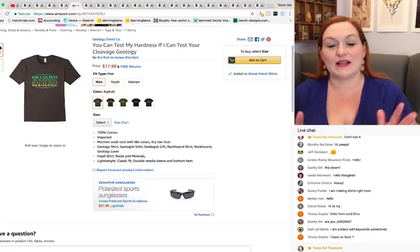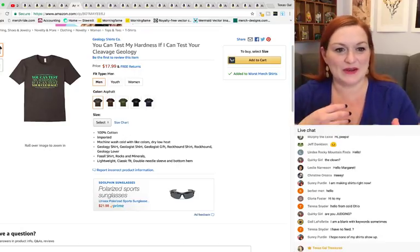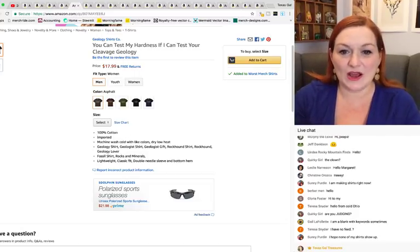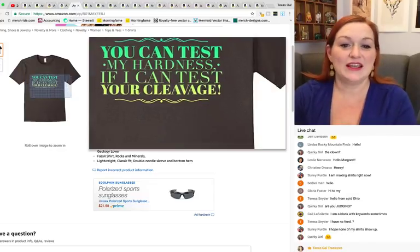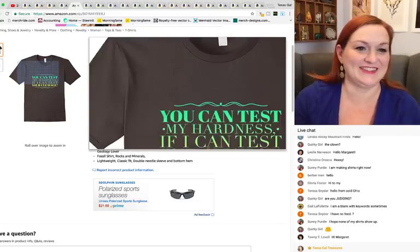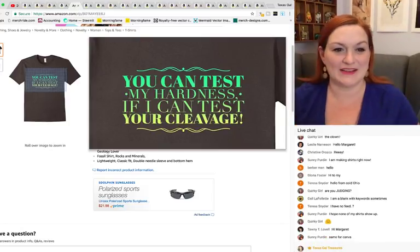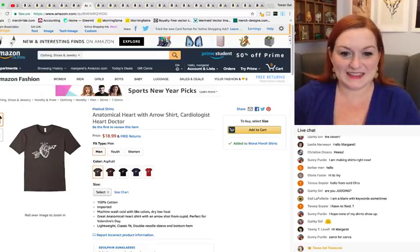This shirt automatically screams Word Swag. Word Swag has very specific templates, so when a Word Swag-type shirt pops up you can spot it immediately — certain templates, fonts, and color schemes. While the quote 'You can test my hardness if I can test your cleavage' is cute, it's kind of hard to read because the lines of text are really close together. I think 'kerning' is maybe the word — so yeah, this shirt has sold but it could be better.